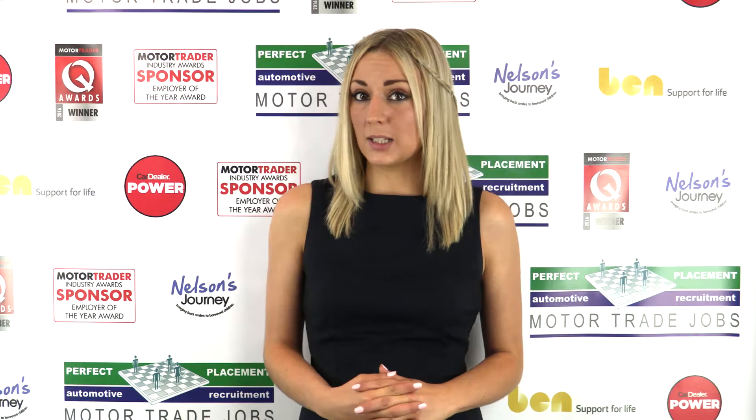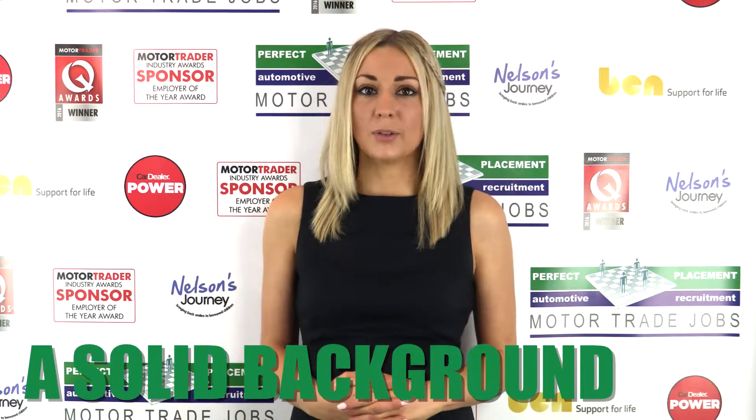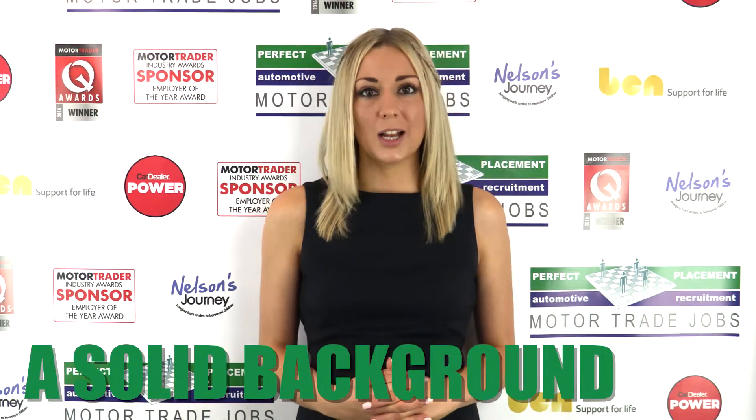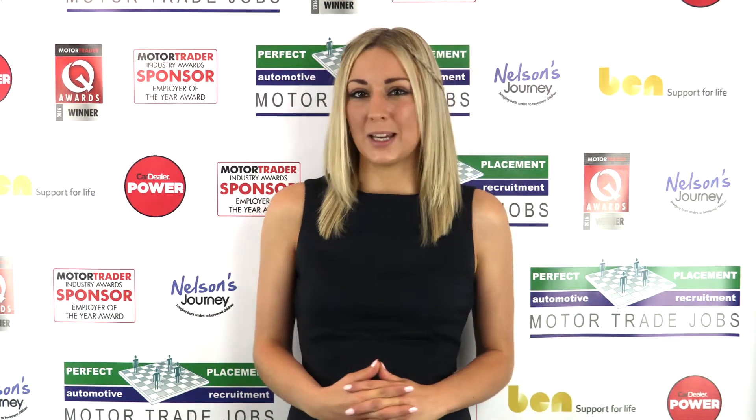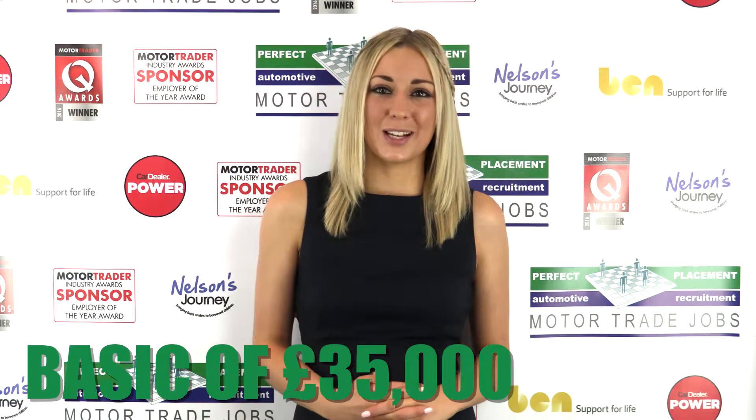It is essential for the candidate to have a solid technician background, ideally having worked on classic vehicles either in their day-to-day job or as a hobbyist. Our client is offering a basic salary of up to £35,000.